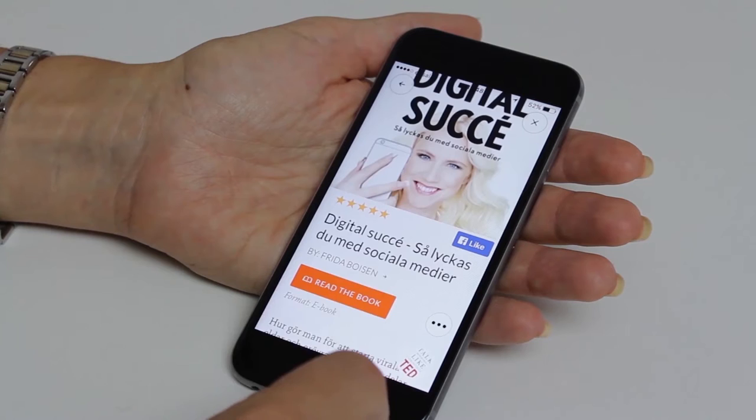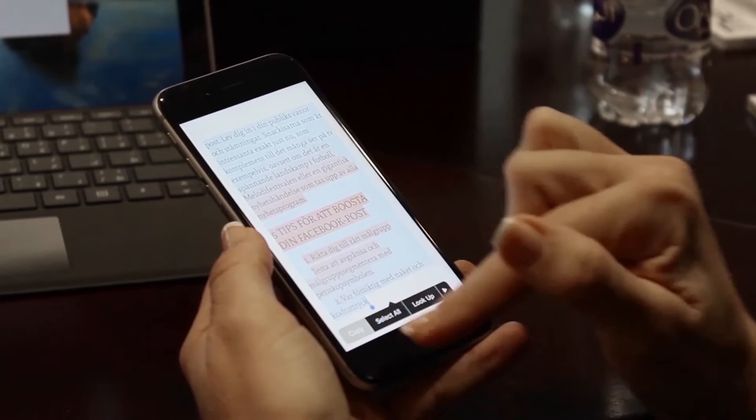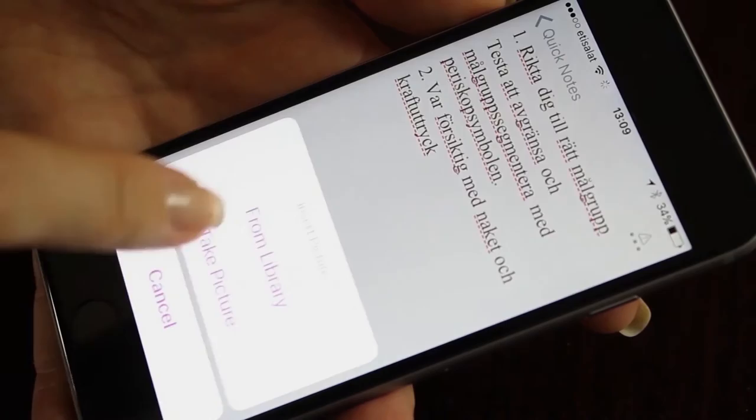I also read ebooks on my phone. If I'm waiting for someone or if I'm in a taxi, I read. If there's a quote or a paragraph I want to remember, I just copy it and paste it into OneNote. If there's a picture I want to capture, I just take a screenshot of it and then insert it into my OneNote notebook by clicking insert image and then select from library.